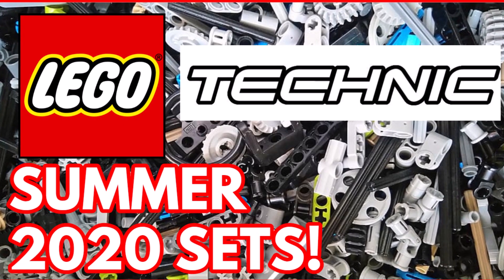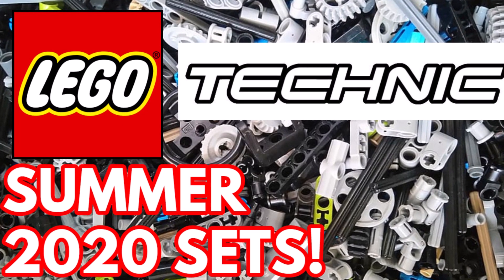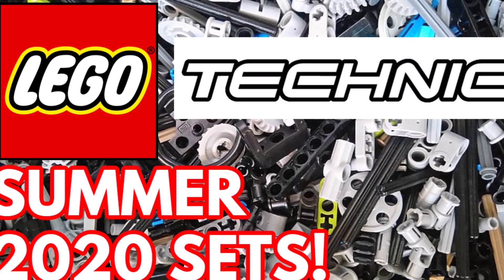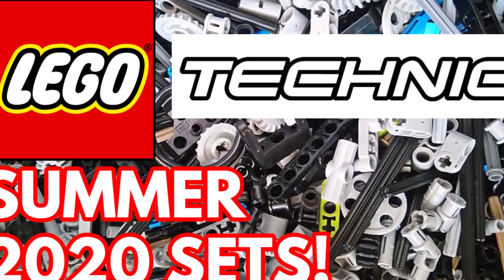Hello guys, Brooke Laguerre. Welcome back to another video. In this video, I've got information about the LEGO Technic Summer 2020 set names as well as more information. Stay tuned to find out more.